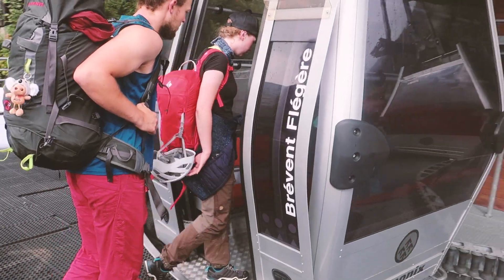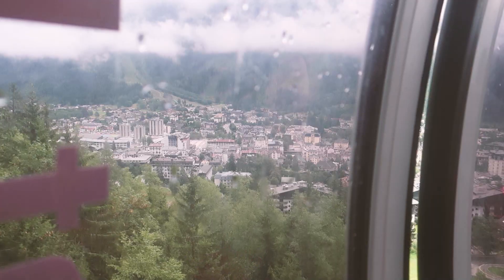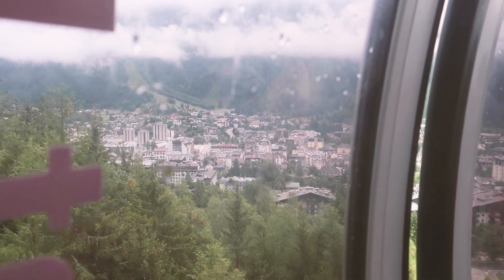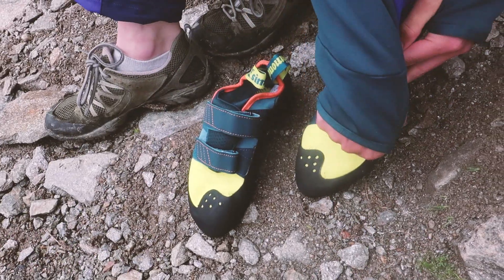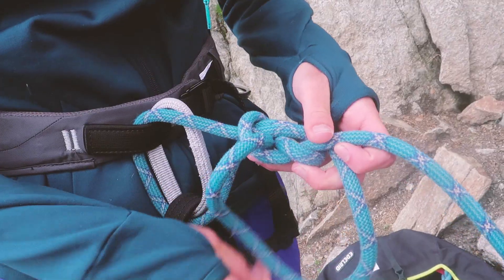The good sport climbing crag we went to is actually a hidden gem, at least to me. We took the lift from Chamonix up to Le Prévin and found a crag just below the lift station. There are a few multi-pitch climbs as well, and then there's this crag with two sectors. It's mainly grade 6 climbing, which is super fine.